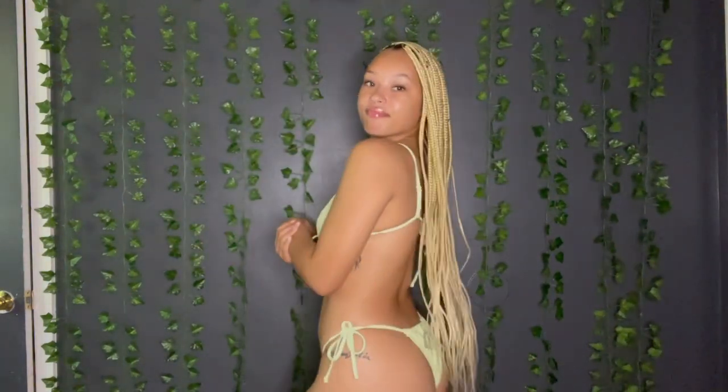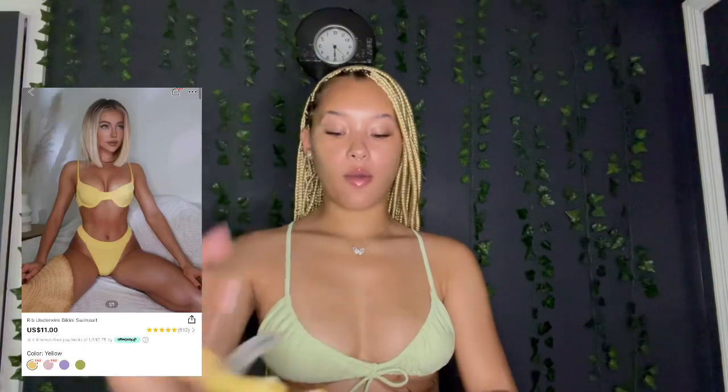I would give this bikini like an eight and a half out of ten just because I love the color — it's like lime green and super cute. I just don't know if I'd wear it out swimming because it'll show everybody everything unless you just want to take pictures in it. But yeah, it's cute overall.